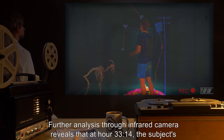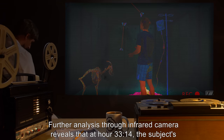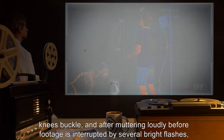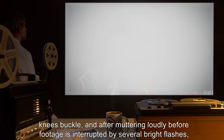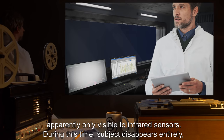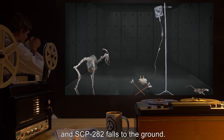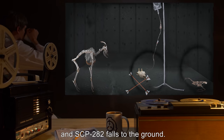Note: Further analysis through infrared camera reveals that at hour Thirty-Three-Fourteen, the subject's knees buckle, and after muttering loudly, footage is interrupted by several bright flashes apparently only visible to infrared sensors. During this time, subject disappears entirely, and SCP-282 falls to the ground.